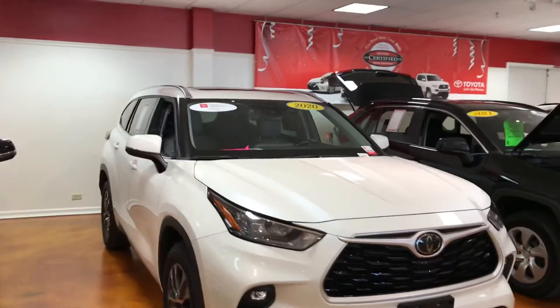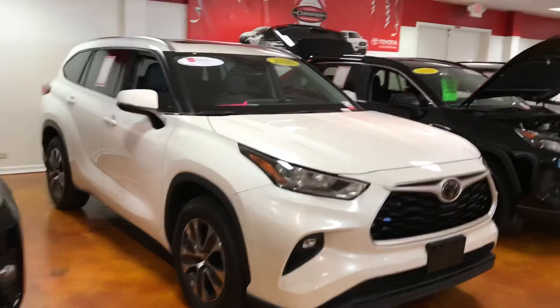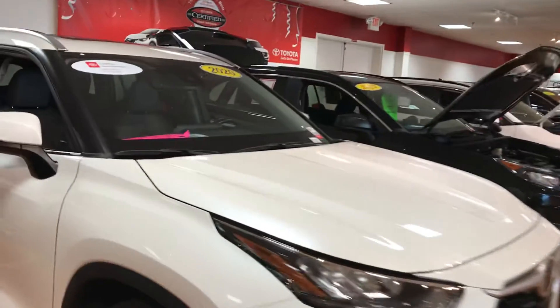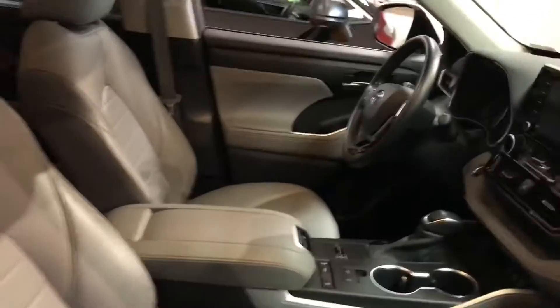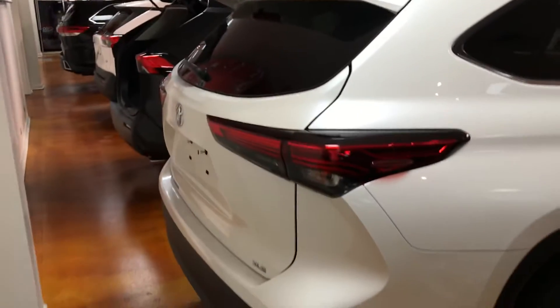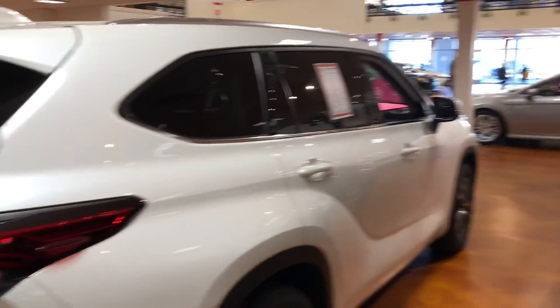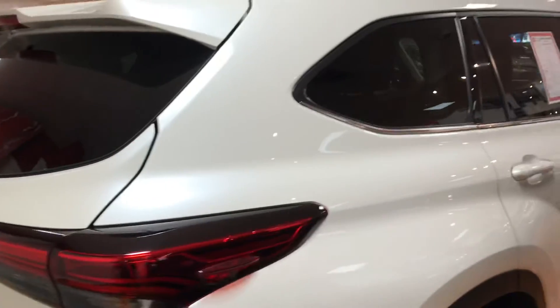Beautiful color combination. The current price is $48,371. It's got the large navigation screen. A real head turner, ladies and gentlemen — a very beautiful 2020 Toyota Highlander XLE.